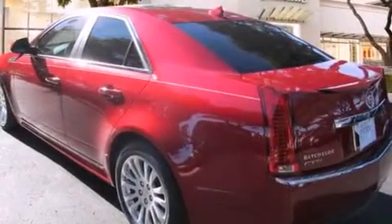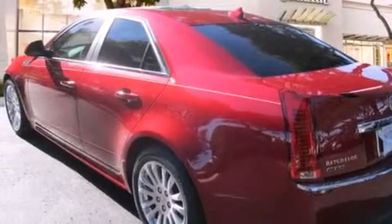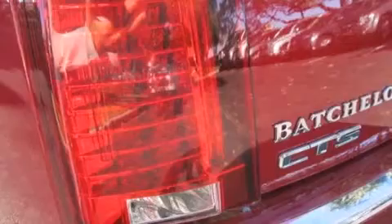18-inch wheels, and the navigation system will help you get from point A to point B on time. The following features are also included: keyless ignition and a memory package.